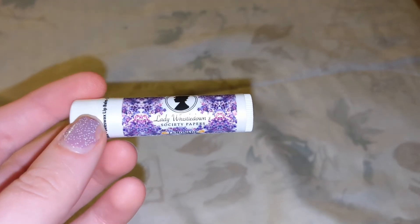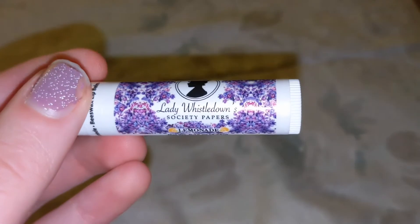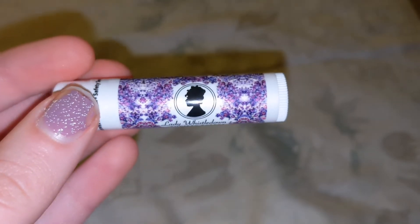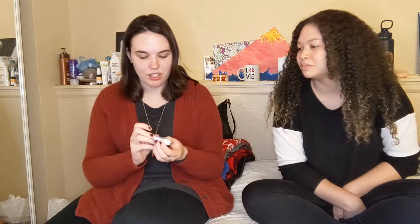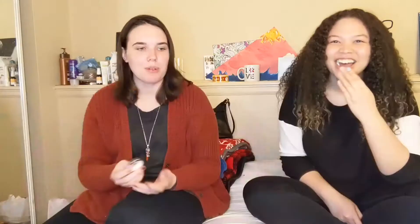It's a lip balm. Lady Whistledown Society Papers. It's lemonade. This kind of has a British look to it. It's washi tape! Washi tape? That's what I call it — did you say wasabi tape? Yeah. I think it's Umbrella Academy. Which takes place — I don't know if it takes place in London, actually. I think it does. Washi tape! Especially if you do crafting, that's kind of cool. It's cute.